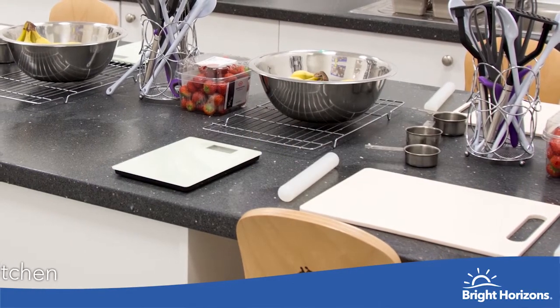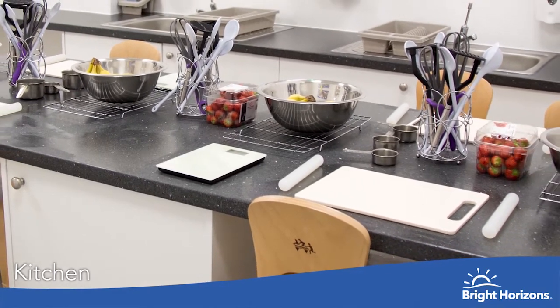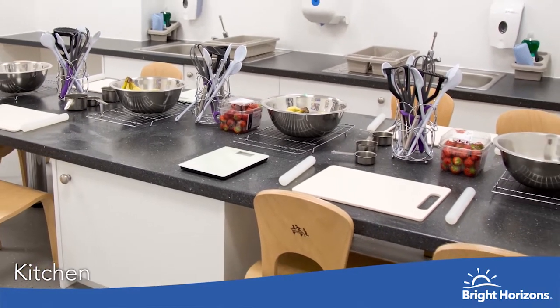Here at Chineham Park we are lucky to have lots of extracurricular spaces throughout. This includes our cookery kitchen, which is used on a weekly basis by all children in all the rooms.